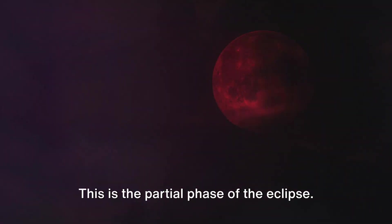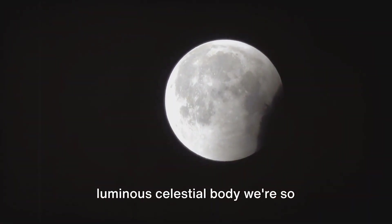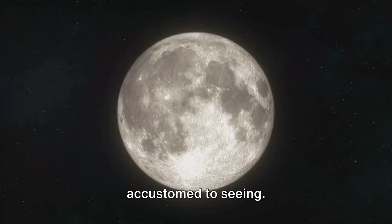This is the partial phase of the eclipse. A dark curve grows over the moon's surface, a shadowy bite taken from the luminous celestial body we're so accustomed to seeing.